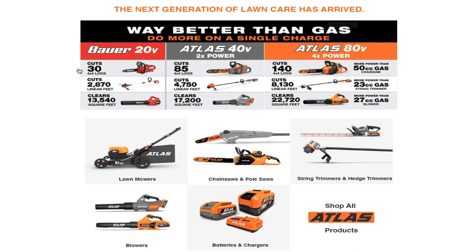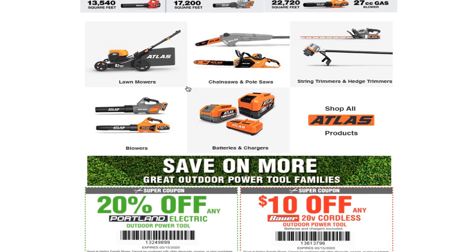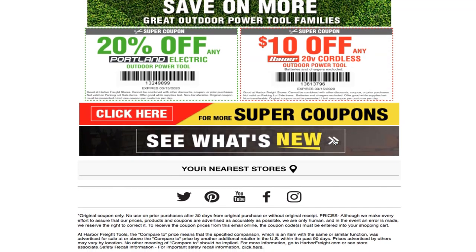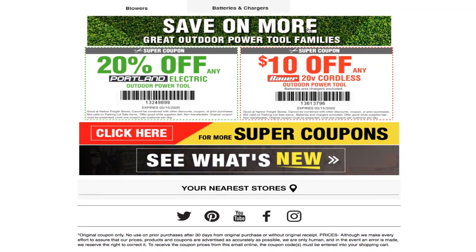Way better than gas — two more on a single charge. You got the 40 volt Atlas line and then the Atlas 80 volt line — obviously the 80 volt is the better one. Then they got lawnmowers, chainsaws, pole saws, string trimmers, edge trimmers, blowers, and then batteries and chargers. Shop Atlas products.